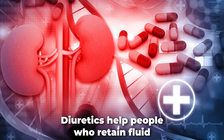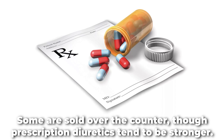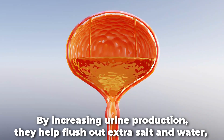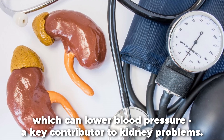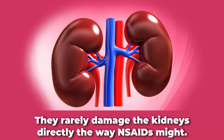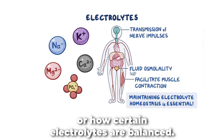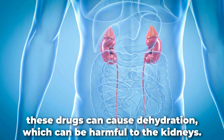Diuretics help people who retain fluid because of heart or kidney failure or liver cirrhosis. Some are sold over the counter, though prescription diuretics tend to be stronger. Common diuretics include hydrochlorothiazide, bumetanide, furosemide, spironolactone, and acetazolamide. By increasing urine production, they help flush out extra salt and water, which can lower blood pressure — a key contributor to kidney problems. Most of the time, diuretics support kidney health, but in some cases they can do the opposite. They rarely damage the kidneys directly the way NSAIDs might; instead, they change how concentrated your urine is or how certain electrolytes are balanced. If taken at high doses or for a long time, these drugs can cause dehydration, which can be harmful to the kidneys.